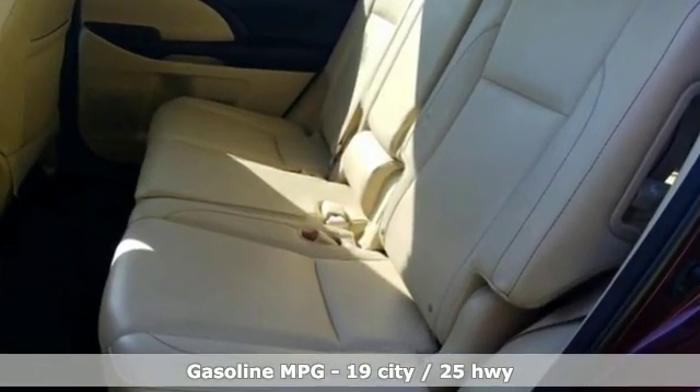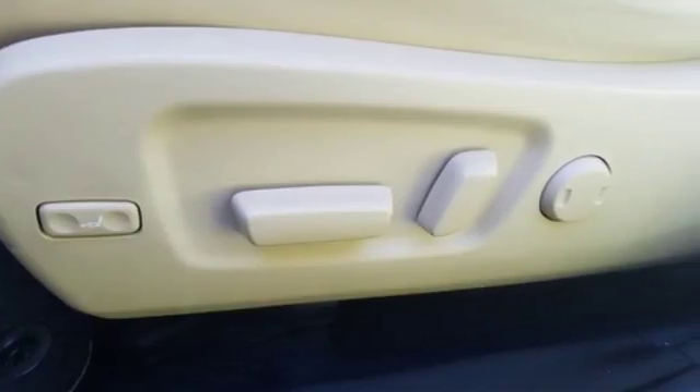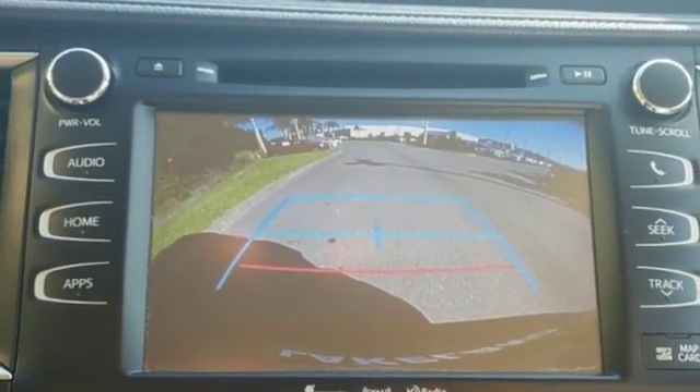External memory control. Power heated mirrors. Front heated leather bucket seats. Auto dimming rear view mirror. Smartphone wireless charging. Dual zone climate control.